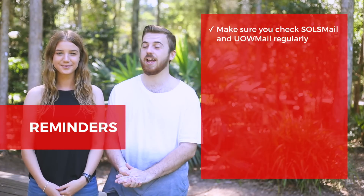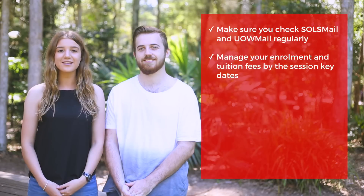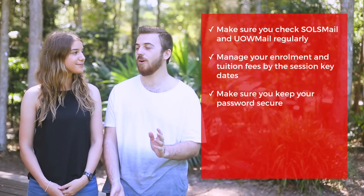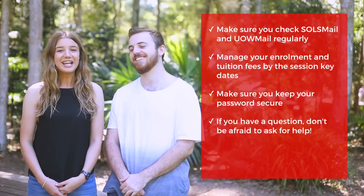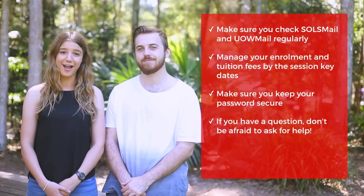Some important reminders from us: make sure you check your SOLS mail and UOW Mail regularly. Manage your enrolments and tuition fees by the session key dates. Make sure you always keep your login details secure. If you have any questions or need some help throughout your degree, don't be afraid to ask for help.